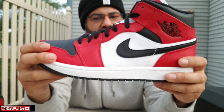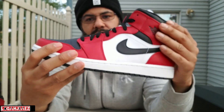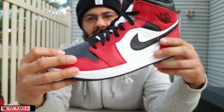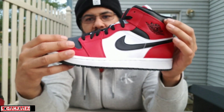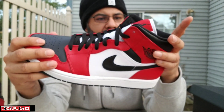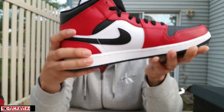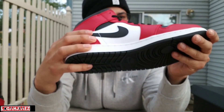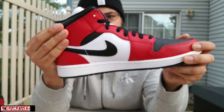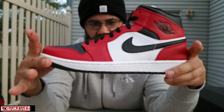It's a red leather upper — nice red. White leather here, black leather on the toe box, on the swoosh, and on the heel collar. The leather quality is okay, I like it. This part right here doesn't feel quite right — actually the black leather feels a little bit better.